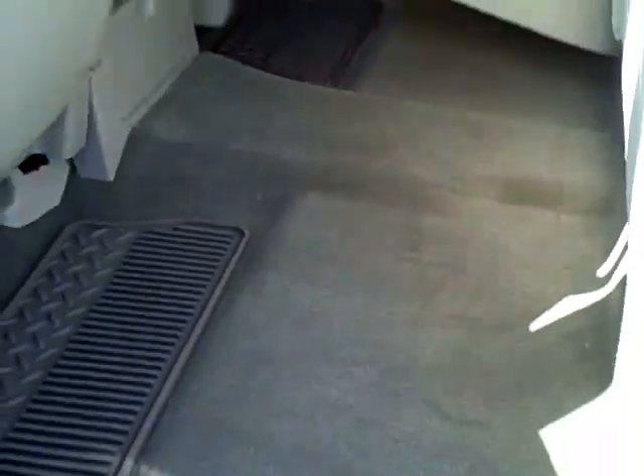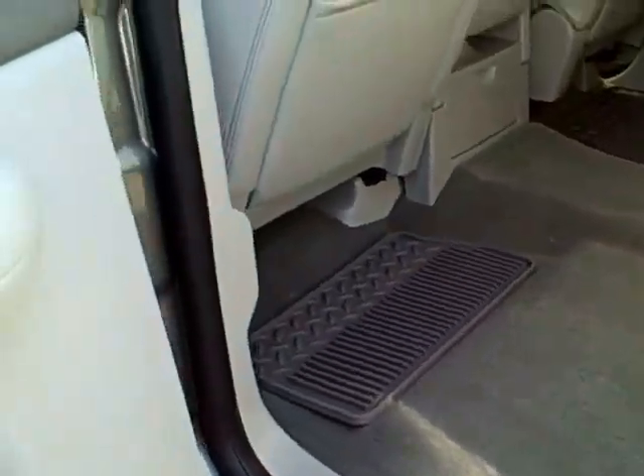The seat can be raised for storage underneath. The truck bed is open for hauling and does include an easy lift locking tailgate.